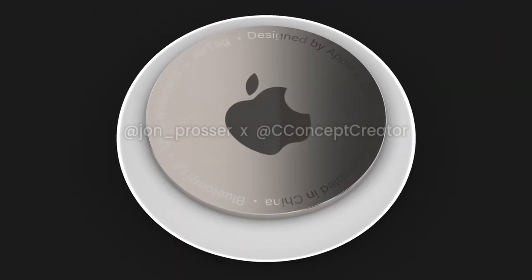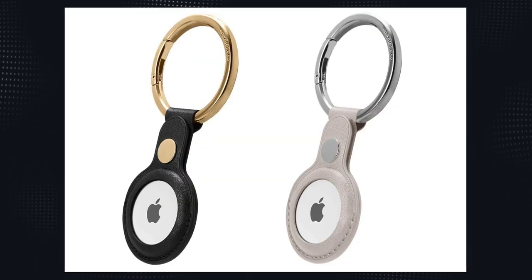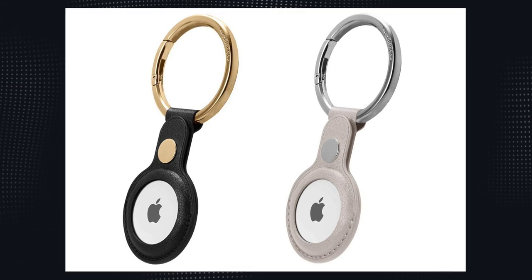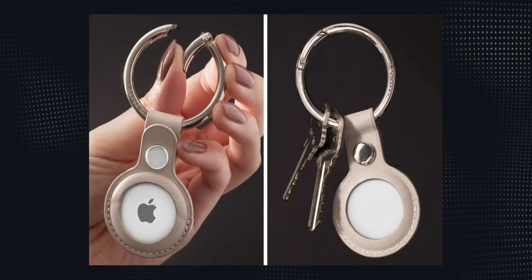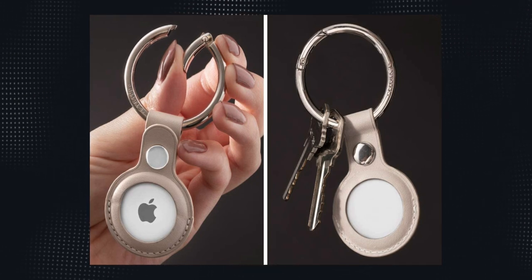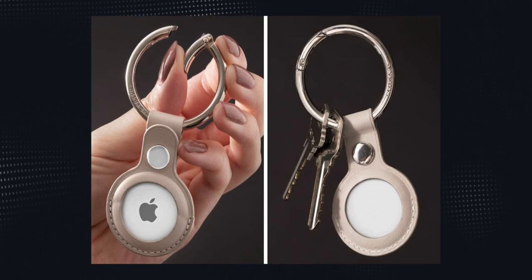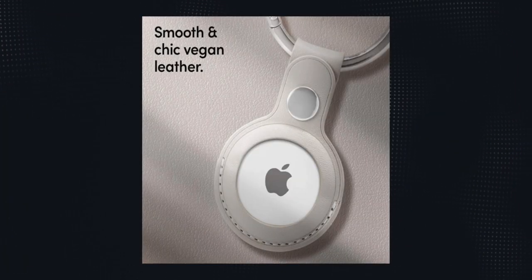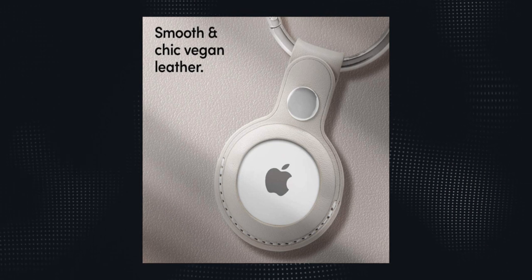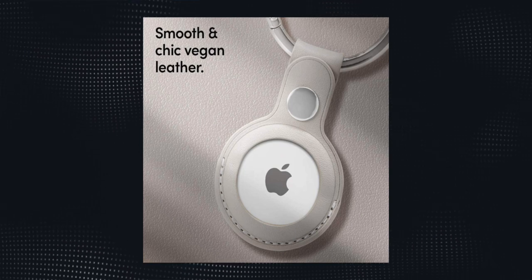Moving on to another unreleased wearable, let's talk AirTags again. We have some new high-resolution images of a leather keychain carrier for these AirTags from a company called Ciro, which is actually a sub-brand from Spigen. The keychain is listed at $20, and features wireless charging compatibility — one of the big questions about how these products are going to charge. The keychain is listed for late October, but since AirTags have been delayed so much, this could probably be October 2020.